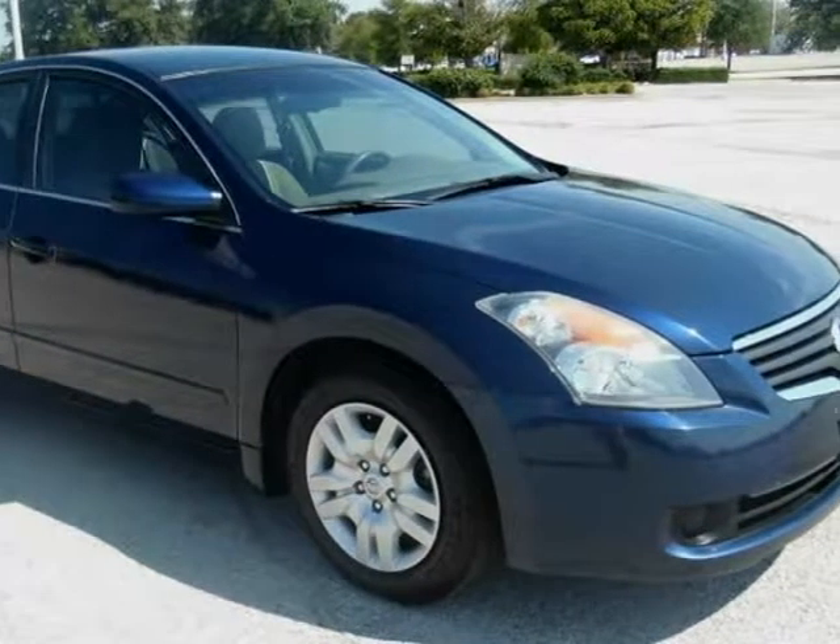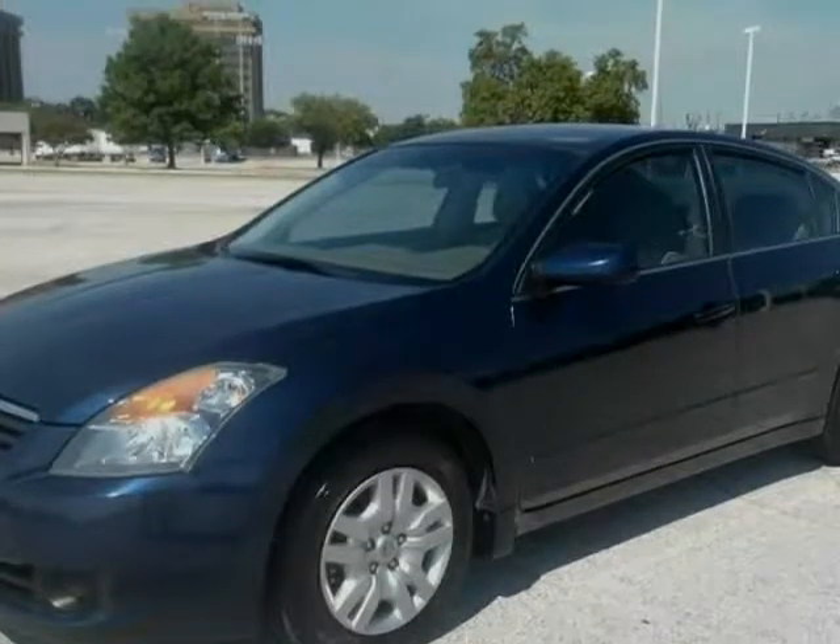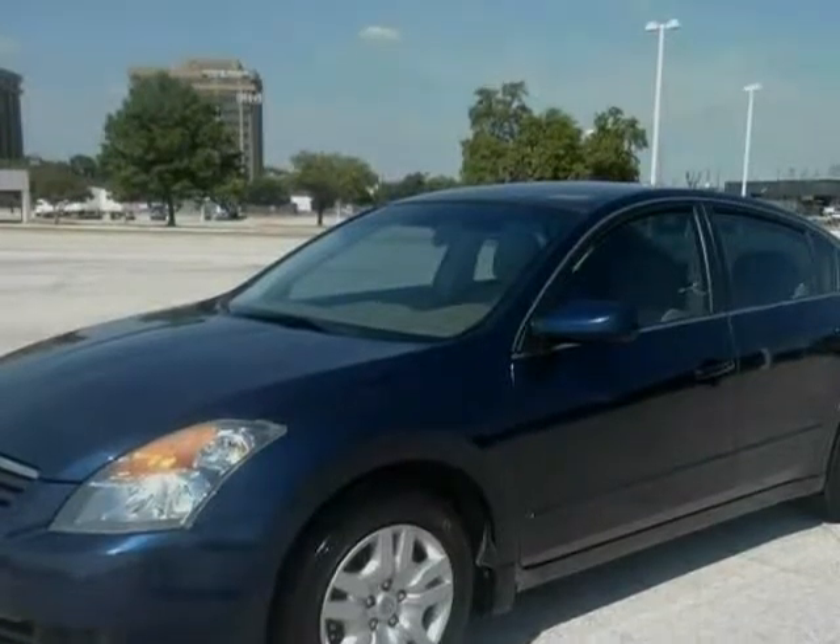This 2009 Nissan Altima is brought to you by eCars. Pre-owned certified vehicle — for financing, the following information is needed.